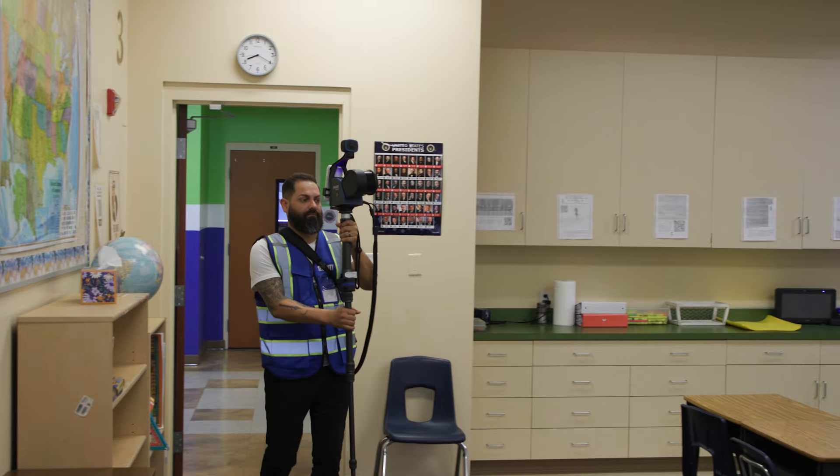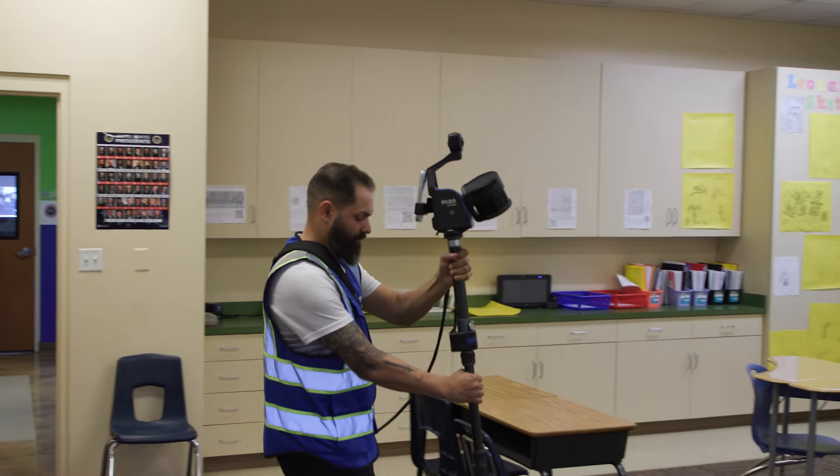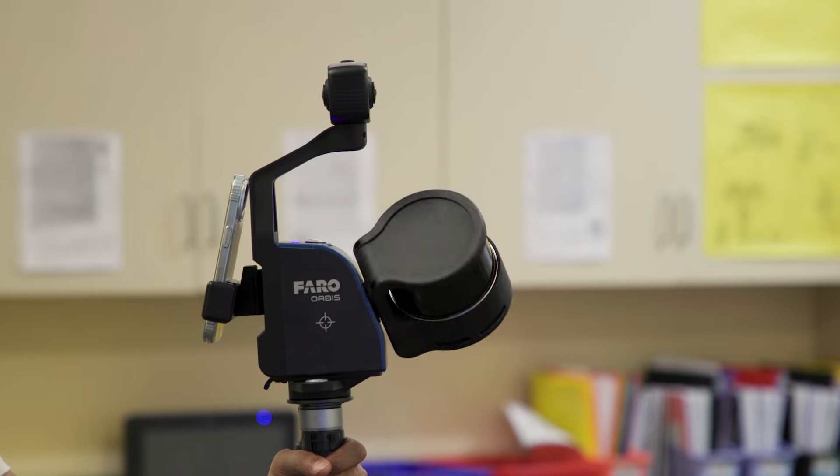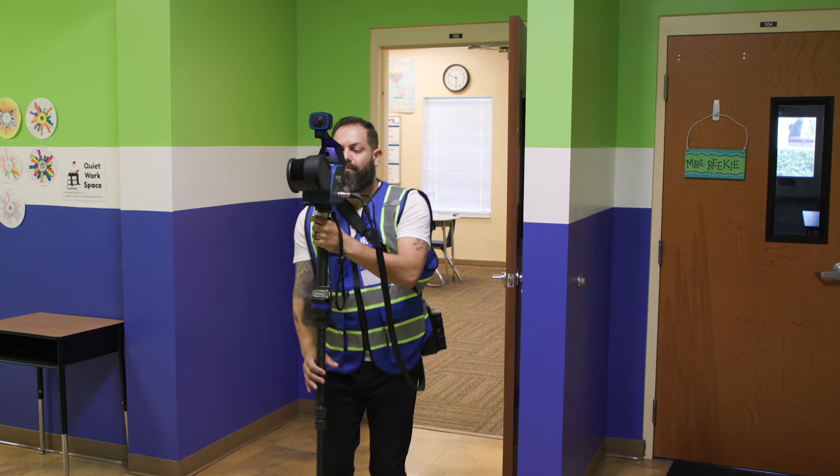You're always thinking about the safety of everybody that's on your campus, and that's something that weighs on every administrator pretty heavily these days. All schools want to keep their students safe, and cutting-edge 3D technology can create a digital floor plan for administrators and first responders should there ever be an emergency on campus.